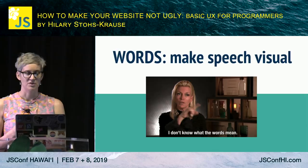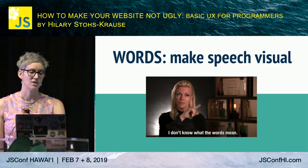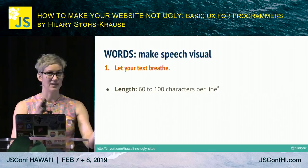First, we want to make speech visual. There was a 2008 eye tracking study that found visitors only read 20% of text content on average. So how can we improve that? First, we want to make sure our text can breathe. Line length — broadly speaking, people prefer line lengths that are shorter, around 50–60 characters per line, but they actually read faster at longer lengths.